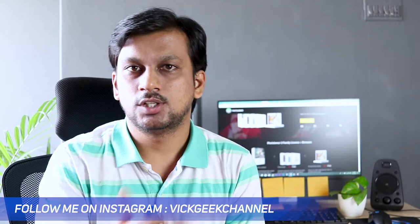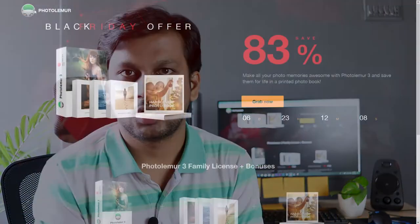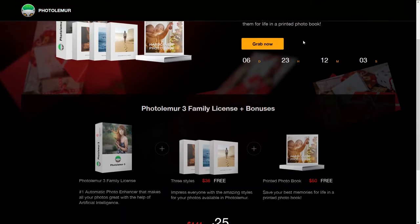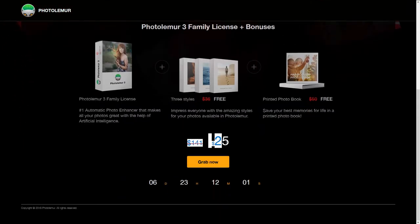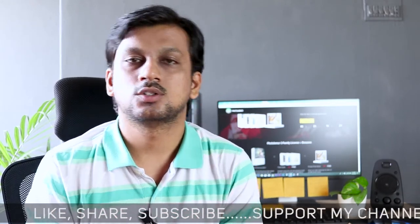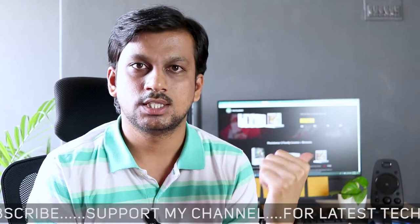So this is Photolemur 3. The reason I'm making this video is that there is a Black Friday sale going on for that software and it's available at a really dirt cheap price. It's just a one-time buy — no plans, no monthly plans, nothing like that. You have the software and complete control over it. I recommend you check it out using the link in the description and use my coupon code to get more discount.